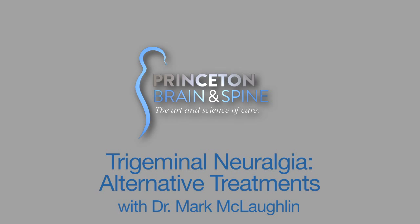Trigeminal Neuralgia Alternative Treatments. There are other procedures that can be utilized to treat trigeminal neuralgia. One is a rhizotomy procedure where the nerve is manipulated either by an alcohol injection, heat, or balloon compression to alleviate the pain. This procedure can be done without general anesthesia and has a good success rate.